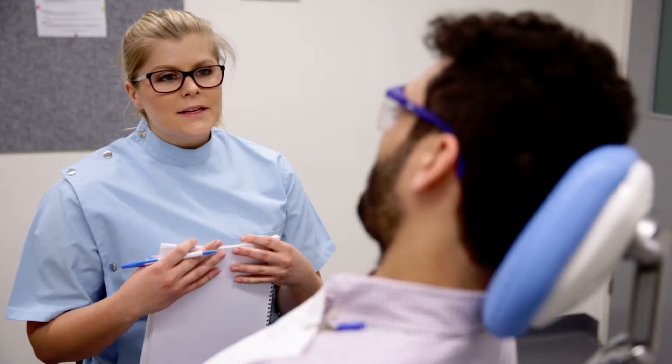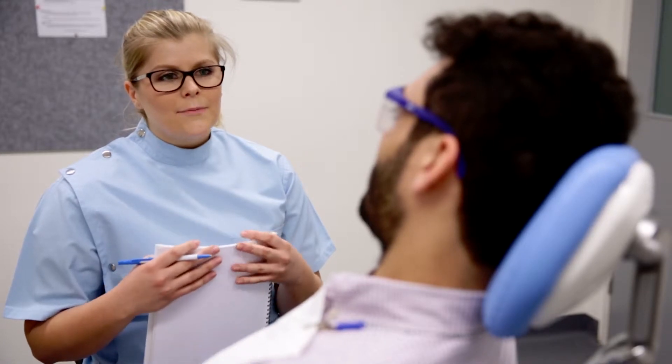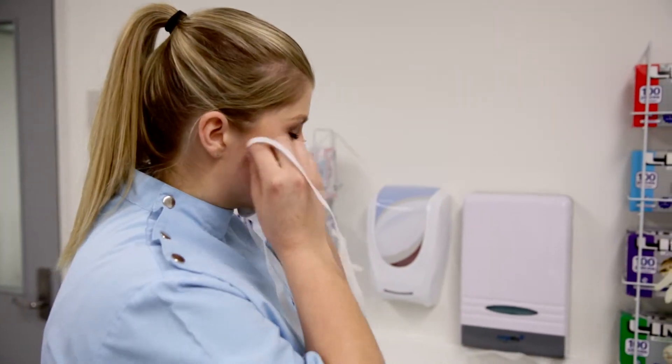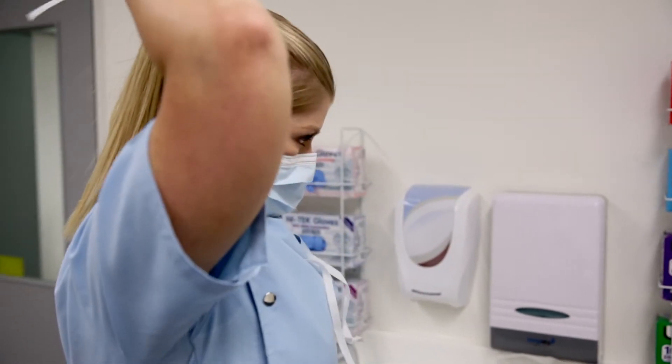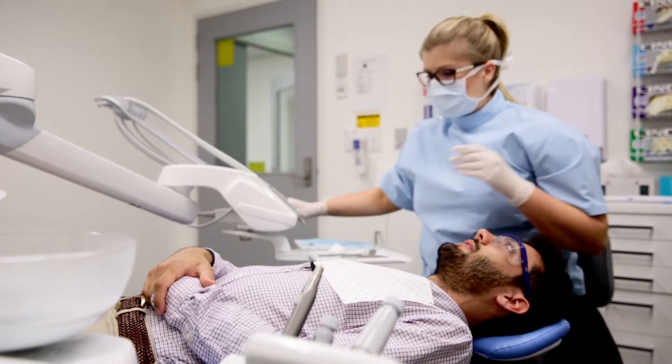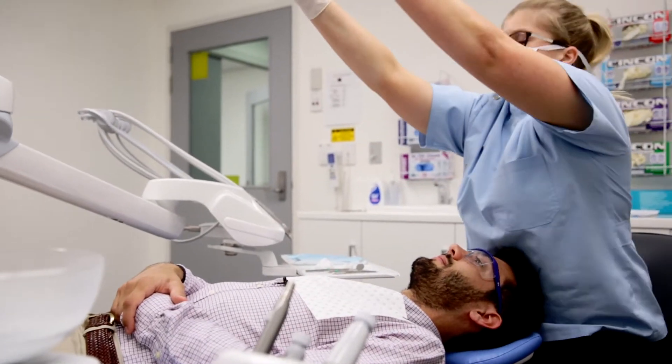Before we get started, I'd just like to go through a series of medical history questions just to make sure that you don't have any medical problems or are taking any medications that might affect your teeth or mouth in any way. It also relates to students' own personal growth, so students start to understand what happens to their body when they're exercising or what happens to the body when they're sick.